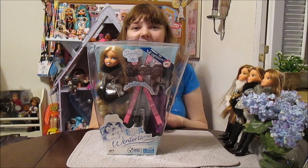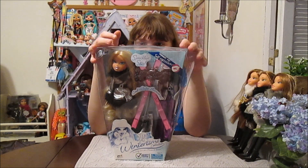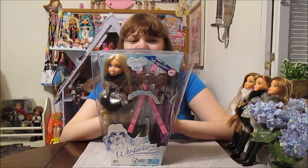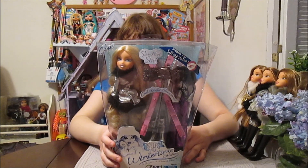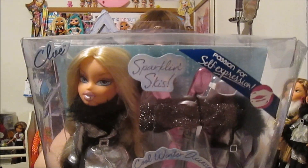Hi everyone! It's Banana, and today I'm going to open up and review this Bratz Wintertime Collection Chloe that we recently scored. She was part of an auction lot, so we were excited to find her for a good price. She's really pretty — yeah, she is super gorgeous.